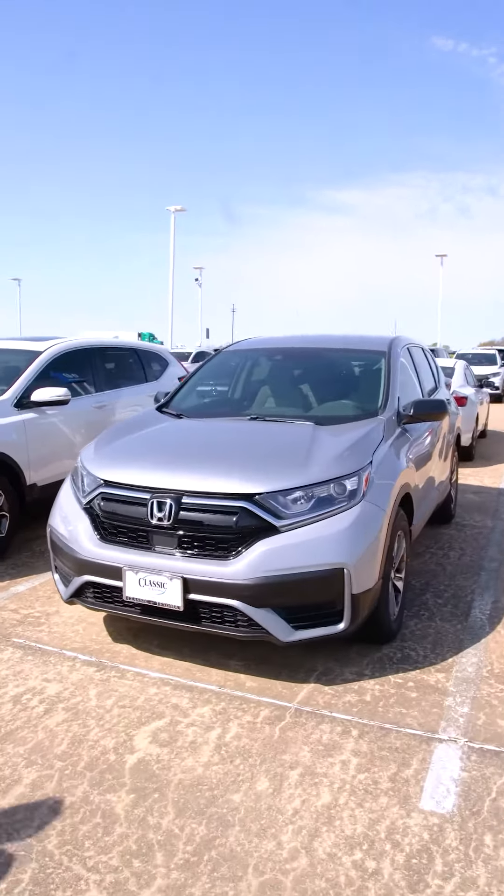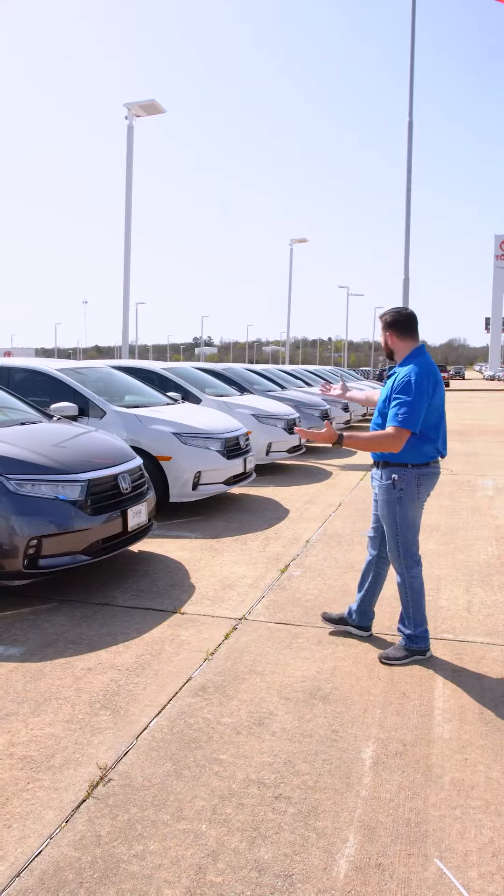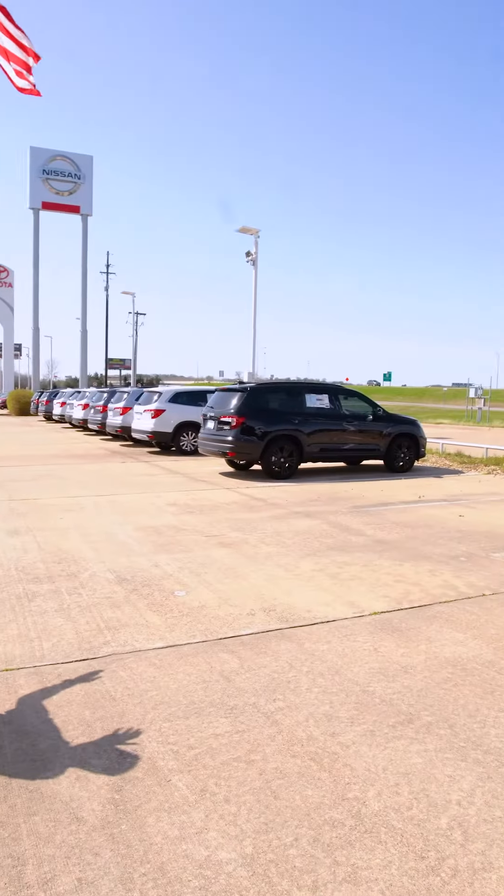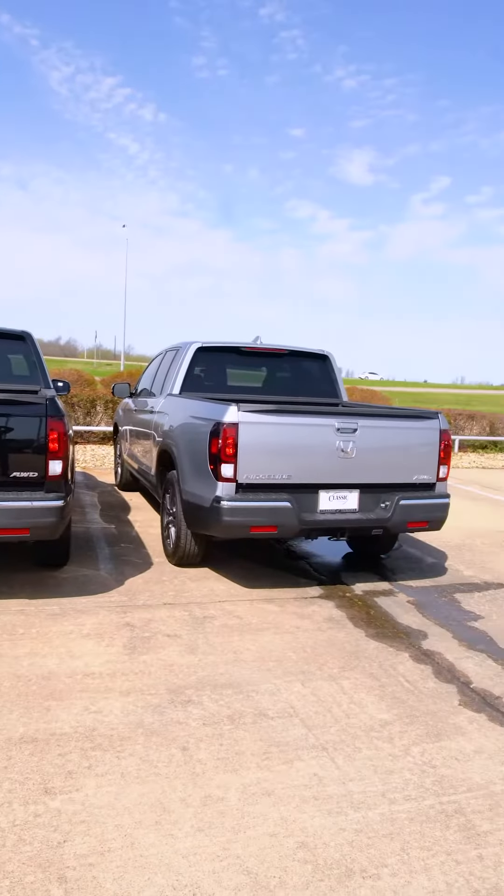All the way in the back, we have our larger SUVs and minivans. We have our Honda Odysseys back here, great lineup for you. And over here, we have our Pilots. And further down the line, we have our ever-so-popular Passports.